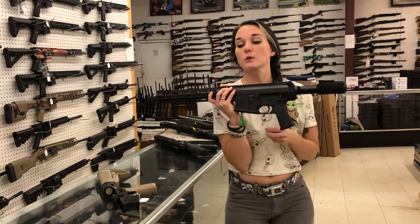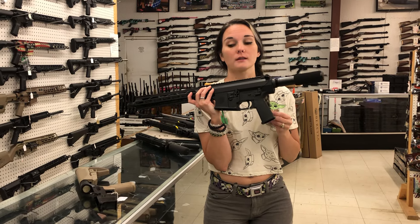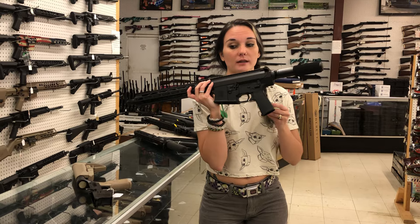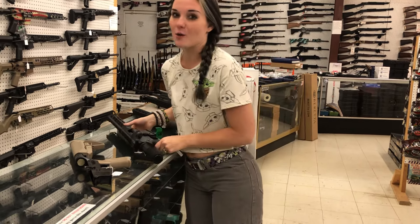Diamondback DB10 — oh, those Colts are on sale. That's a lot cheaper than normal, so call us, definitely don't miss out on those Colts. Diamondback DB10 308 in the pistol, $720.